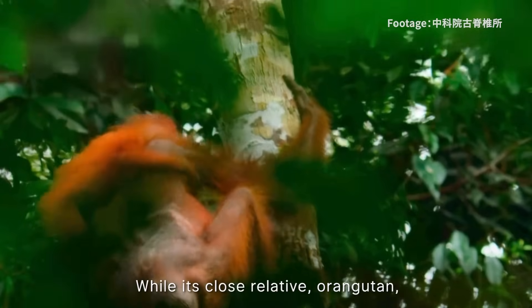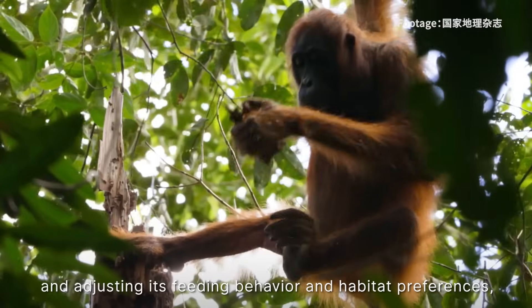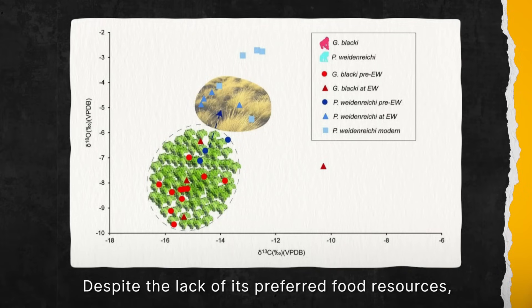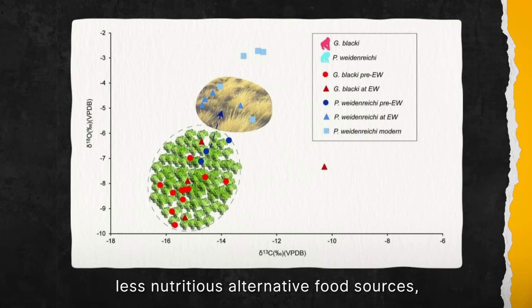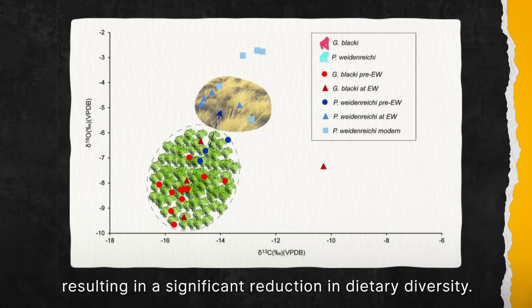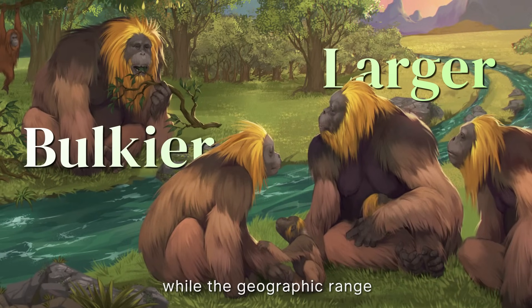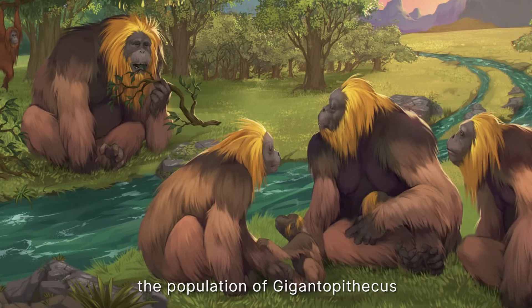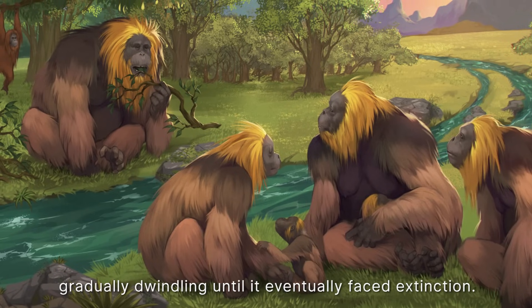While its close relative the orangutan adapted to changing circumstances by becoming smaller, more agile, and adjusting its feeding behaviour and habitat preferences, Gigantopithecus took a different approach. Despite the lack of its preferred food sources, Gigantopithecus persisted by relying on less nutritious alternative food sources, resulting in a significant reduction in dietary diversity. Paradoxically, its size continued to grow larger and bulkier, while the geographic range of its feeding activity drastically diminished. As a result, the population of Gigantopithecus faced prolonged survival pressure, gradually dwindling until it eventually faced extinction.